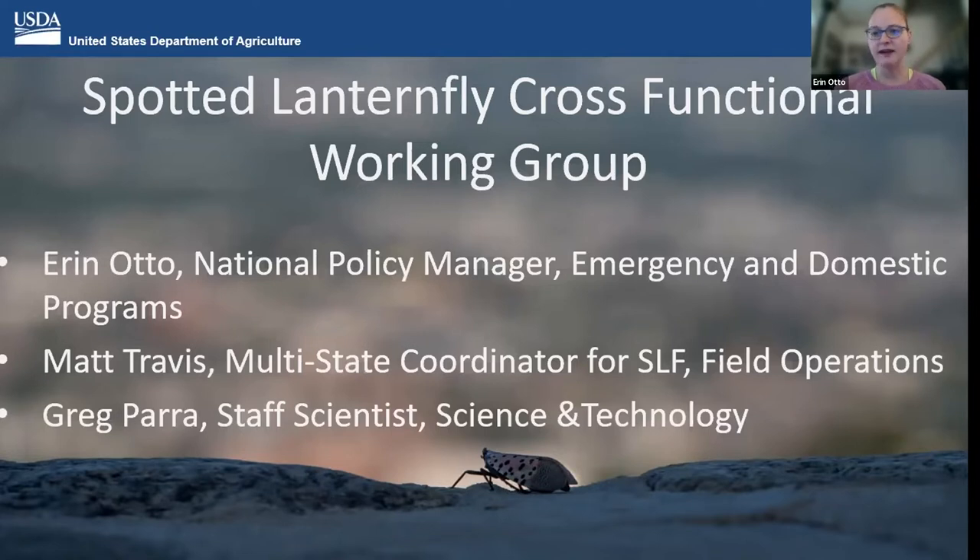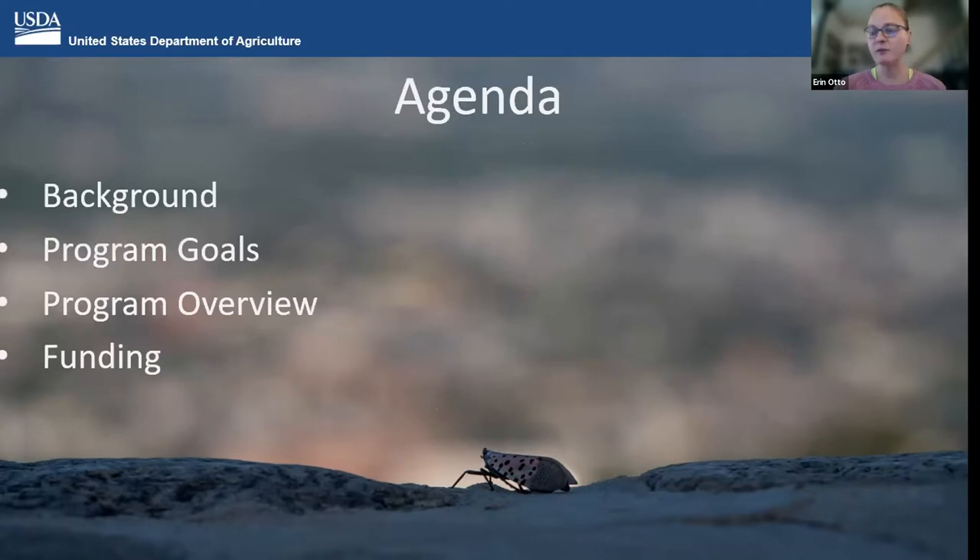Let me get into it. I'm going to talk a little bit about the background of SLF — we've heard a lot today so I won't spend too much on it — then I'll talk about the program goals for the SLF cooperative program, some of the activities that take place within the program, and then funding.